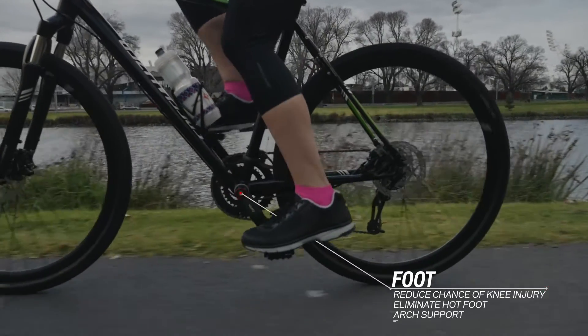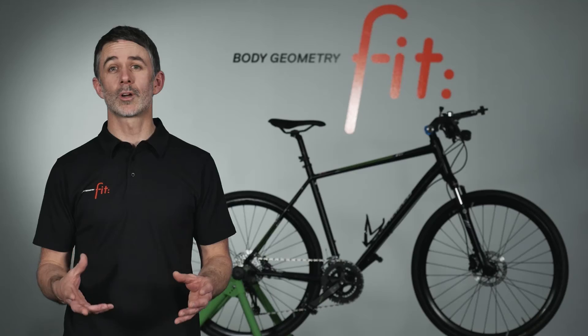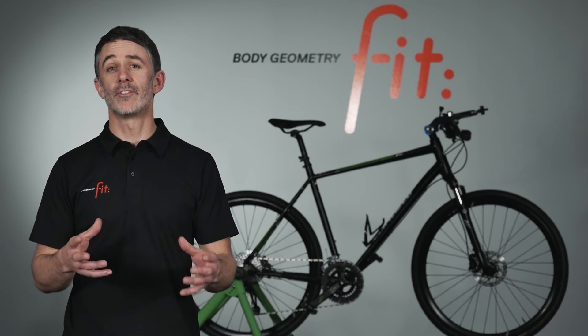A body geometry fit session will allow the fitness rider to ride with more comfort, enjoy their cycling more and achieve their fitness goals.